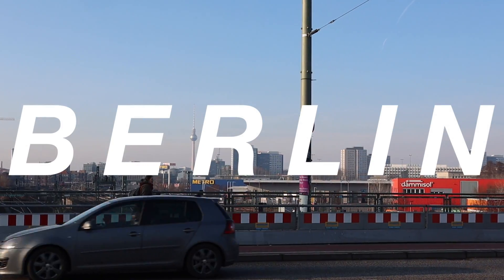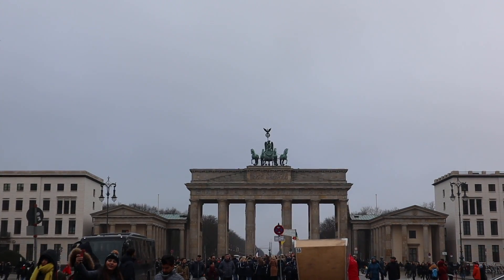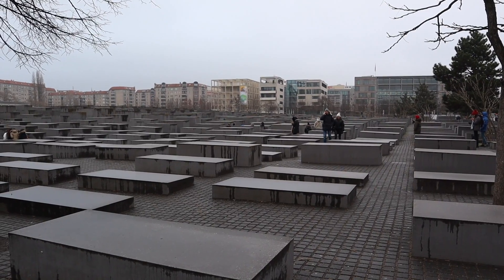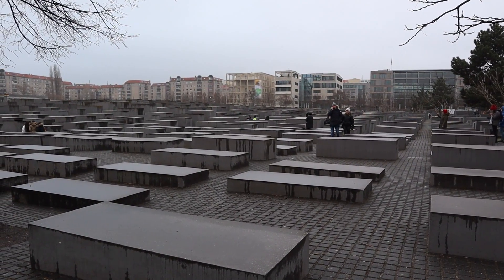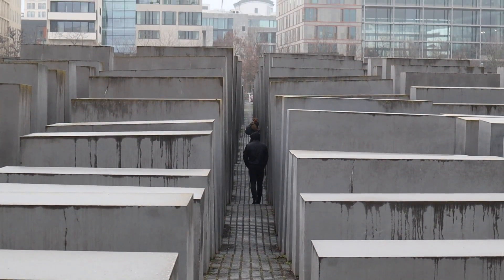For the third episode of my sustainable city guides, I travel to Berlin. What I think is so astonishing about the city is the history. It's also an interesting city because there's not really one city center. There's so many different cultures, people and areas in Berlin, and the diversity is amazing.